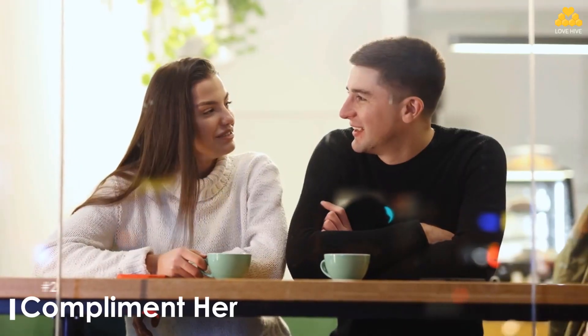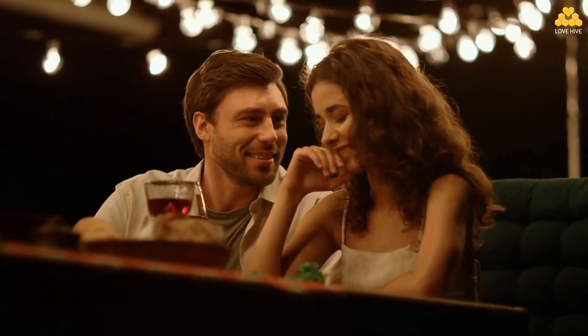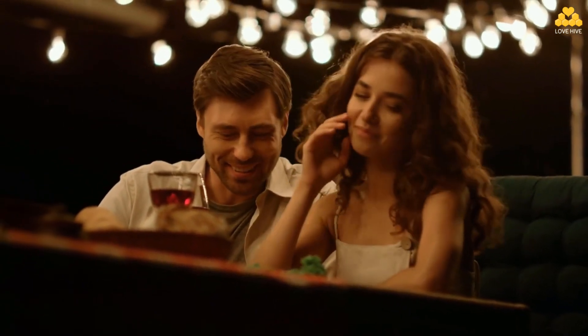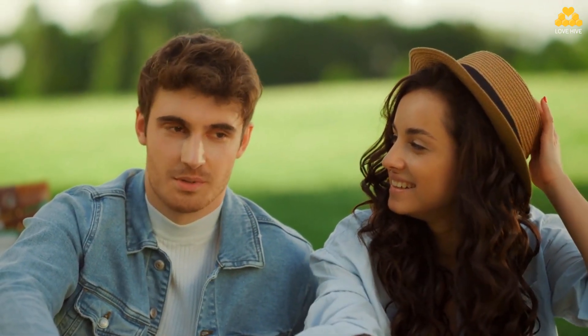The second way: compliment her. Every woman loves compliments, and starting with a compliment creates a positive connection immediately. But make sure the compliment is genuine. For example, 'Hey, you look beautiful in that dress — it looks amazing on you. My name is Joey by the way. What's yours?' When she says her name, you can repeat it or say it's a great name to show that you're paying attention to her.